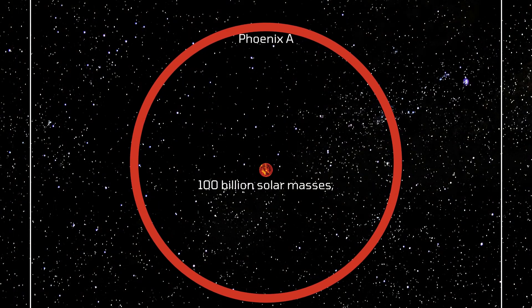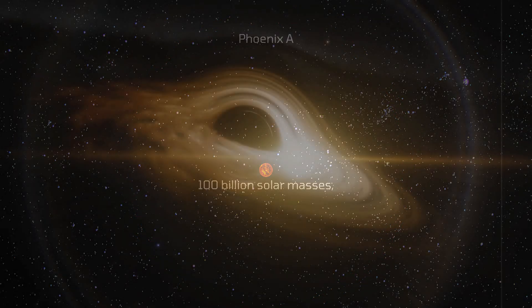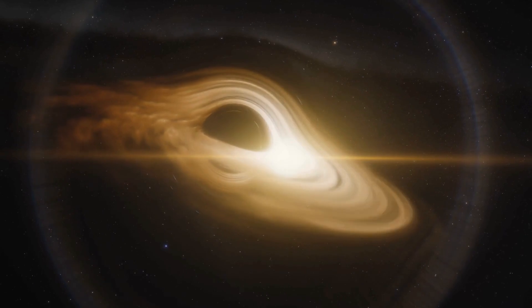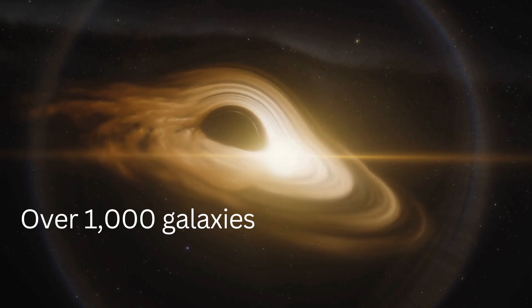It's showing a staggering 100 billion solar masses. The Phoenix A is a rotating black hole situated at the center of the Phoenix Cluster, which houses over 1,000 galaxies.